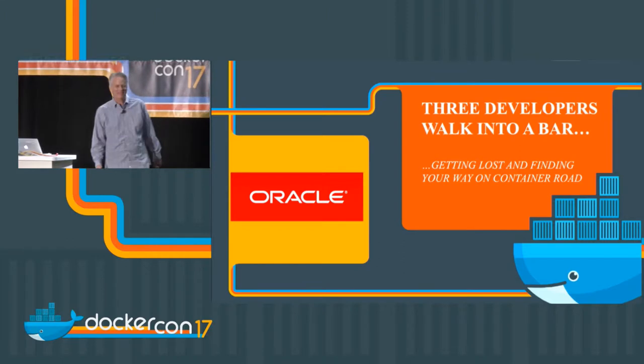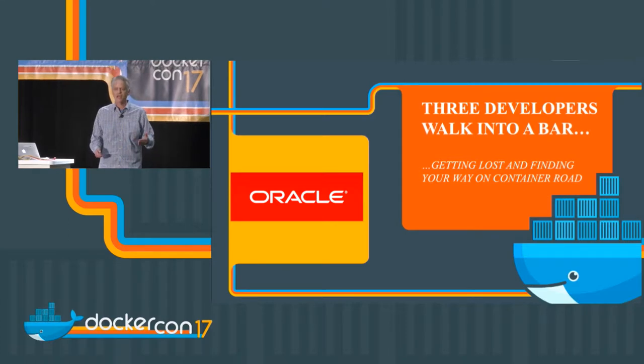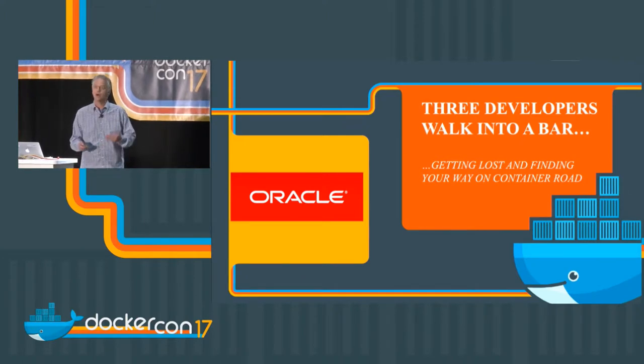Good morning. Welcome. We have a quick presentation here — about 20 minutes, so we'll go through a set of slides. It's really around Oracle's ecosystem and our container management, container products, and container strategy.